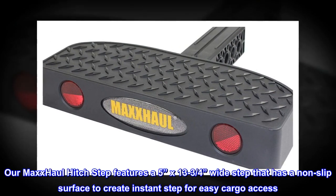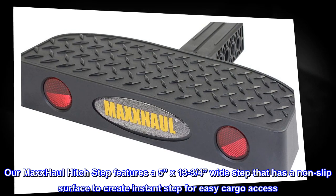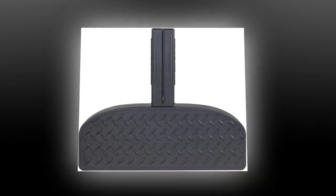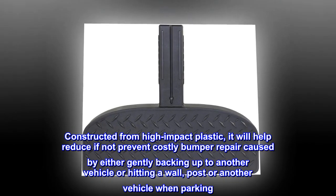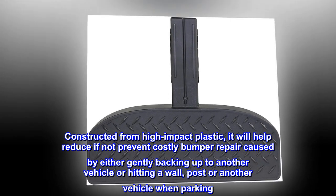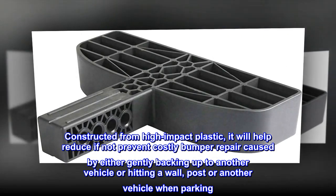Our MaxHall Hitch Step features a 5-inch by 13¾-inch wide step that has a non-slip surface to create an instant step for easy cargo access. Constructed from high-impact plastic, it will help reduce if not prevent costly bumper repair caused by either gently backing up to another vehicle, hitting a wall, post, or another vehicle when parking.